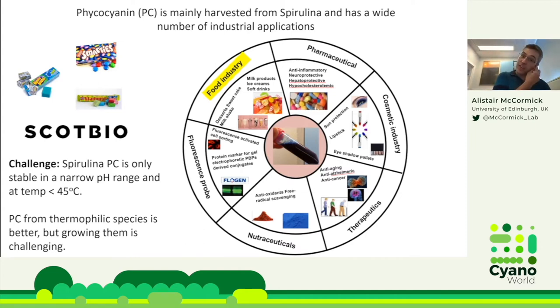A downside to phycocyanin from spirulina, a mesophilic species, is that it naturally degrades under stressful conditions — it has a narrow pH range of roughly four to seven where it stays blue, and only stays blue below about 45°C. Exceeding these ranges causes the protein complex to denature and lose the blue pigment. Thermophilic cyanobacterial species do produce phycocyanin with better pH range and much higher thermotolerance, but growing thermophilic species is challenging and yields are relatively low compared to spirulina.